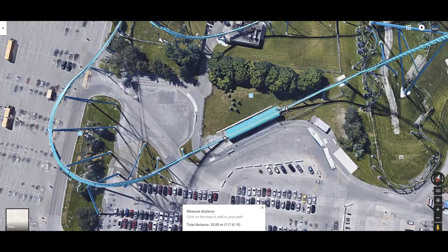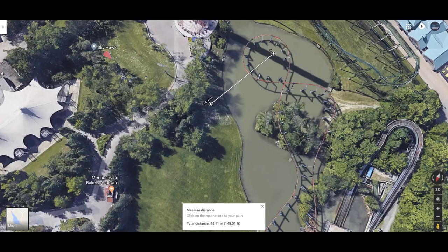Leviathan's pullout is about 35 to 36 meters for the non-support part of the tunnel, which is really interesting — 35 meters for a pullout on this giga coaster at Canada's Wonderland. Comparing that to the pullout on this dive coaster does paint a picture. The tunnel itself is actually longer than 45 meters, but the current track installed in the tunnel with no supports is 45 meters long — which is crazy.